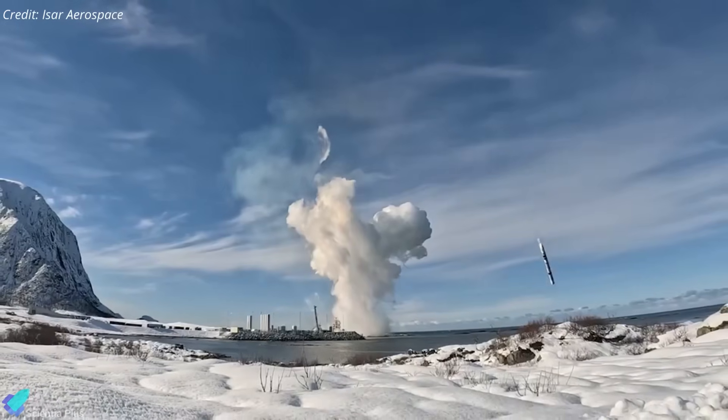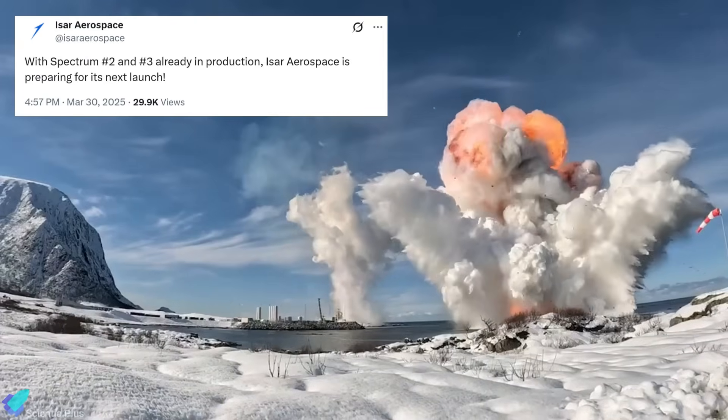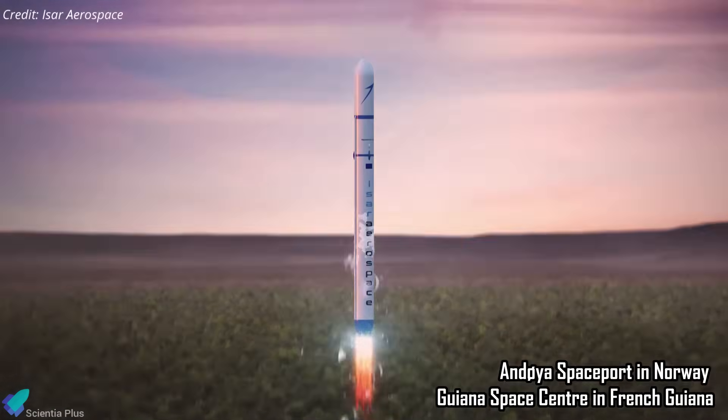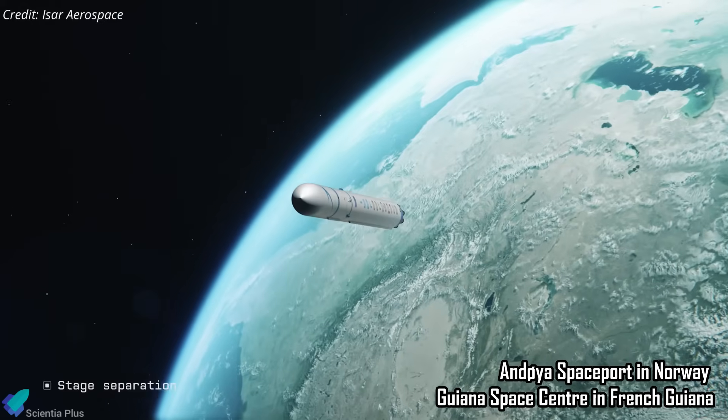Along with the investigation into the anomaly, ISAR Aerospace is preparing for upcoming launches of Spectrum, aiming to enhance Europe's space access. The company has secured agreements to conduct launches from both Andøya Spaceport in Norway and the Guiana Space Center in French Guiana, broadening its operational reach.